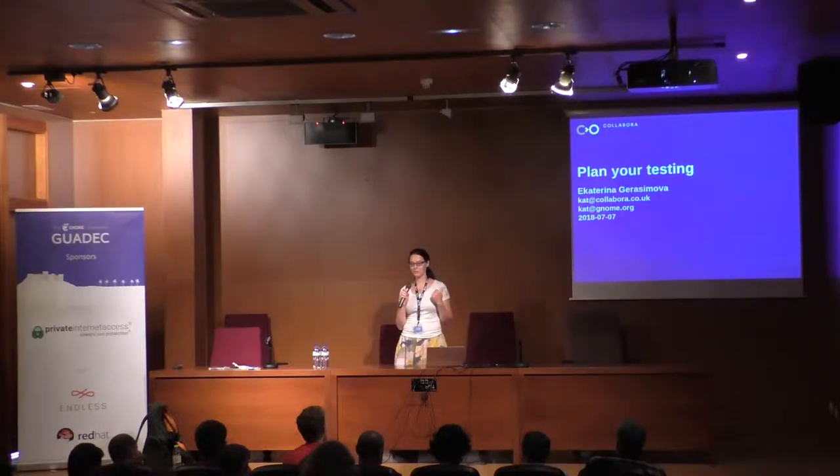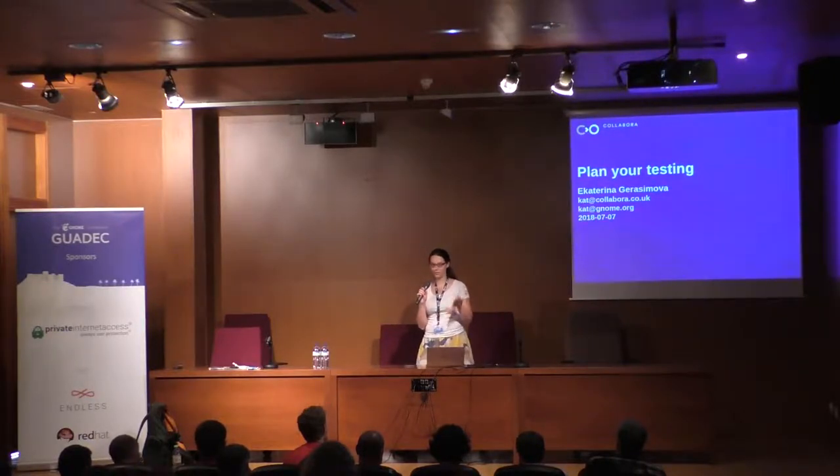If you're expecting me to tell you how to do automated testing, this is not at all for you. You need to come on Monday morning to Carlos' GitLab CI workshop. He's going to tell you how to set up all your CI with a fancy, shiny GitLab.